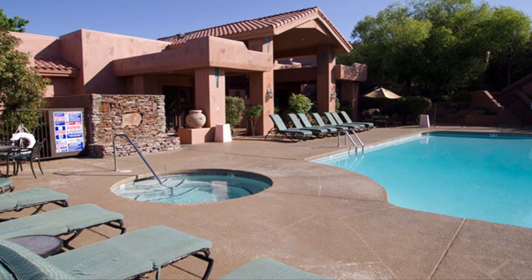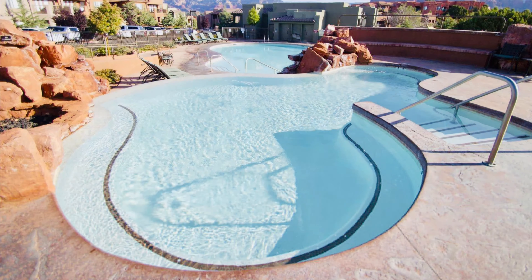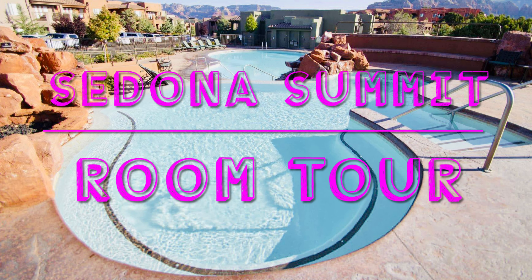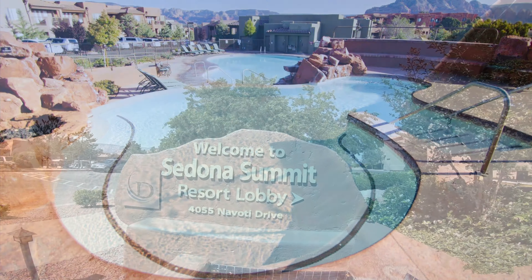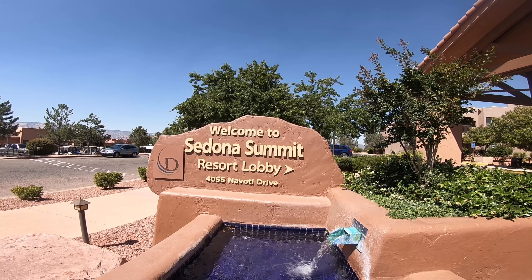Welcome to Sedona Summit. We will do a room tour so you can make an informed decision. Welcome to Diamond Resorts in Sedona, Arizona — this place is called Sedona Summit. We're at room 233, so check that one out. Let's see what's inside and take a look at the kitchen first.